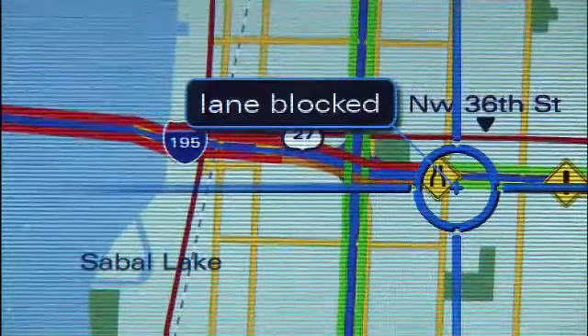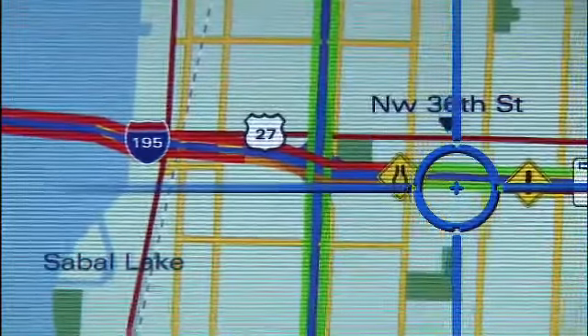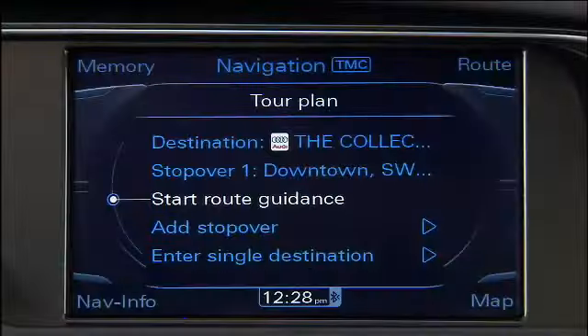Red lines indicate stop-and-go traffic, orange lines indicate slow traffic, and green lines indicate free-flowing traffic. Traffic alerts including incidents such as road closures or disabled vehicles appear as icons and text descriptions for all points along your travel route and beyond. The highlighted Traffic Message Channel symbol, TMC, indicates that traffic information is being received when displayed in the navigation and info modes.